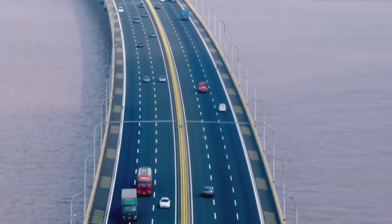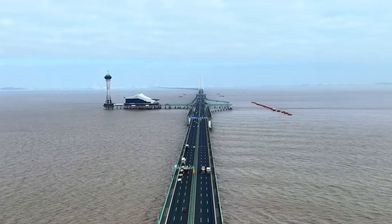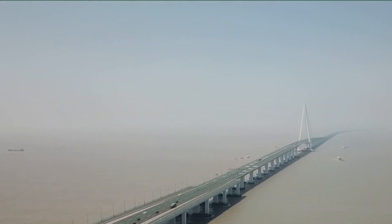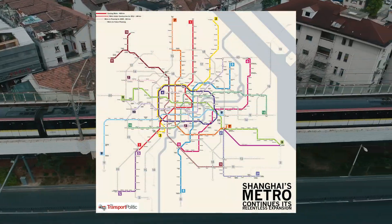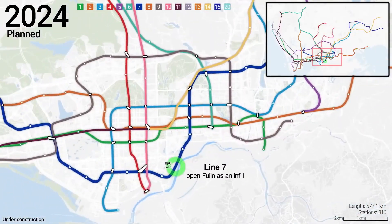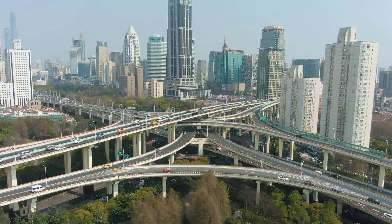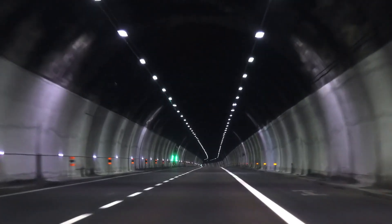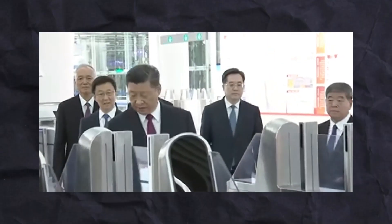Road transport has also seen significant upgrades. The Hangzhou Bay cross-sea bridge stretches over 35 kilometres, playing a critical role in linking the northern and southern banks of the Yangtze River Delta, a region important for its economic output. Shanghai's metro expansion represents another key development in urban transit — already one of the longest systems globally, the network continues to grow with new lines extending into suburban areas, significantly easing daily commutes and reducing urban congestion. By connecting urban centres with efficient, high-capacity transport options, China is making travel easier while creating more integrated economic zones, enhancing quality of life and positioning itself as a strong player in global economic competitiveness.